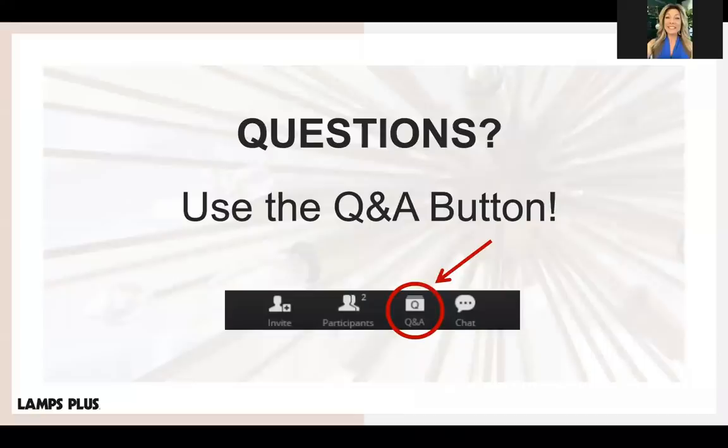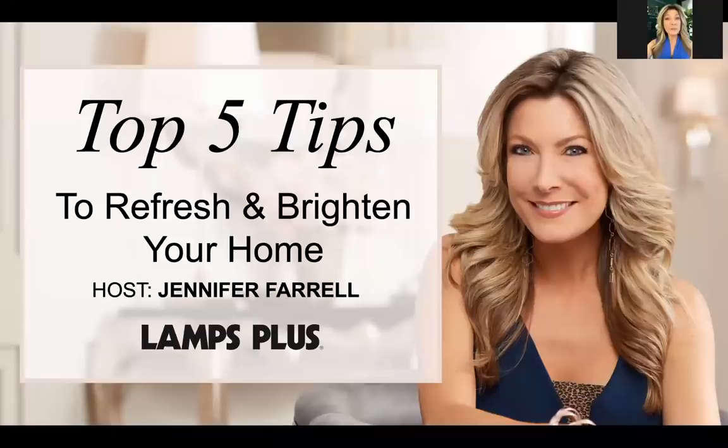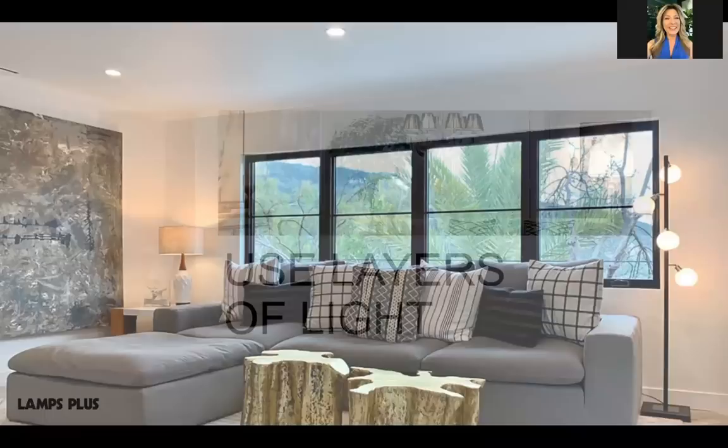Staying at home has taken on a whole new meaning the last few weeks, so with that in mind I want to offer you some simple style ideas that can help make your home a more comfortable, livable place to be. Here are five tips to use. Tip one: use layers of light.